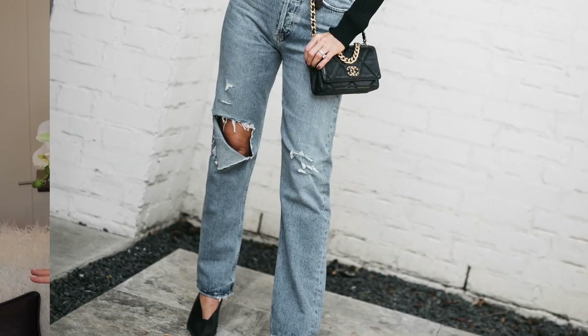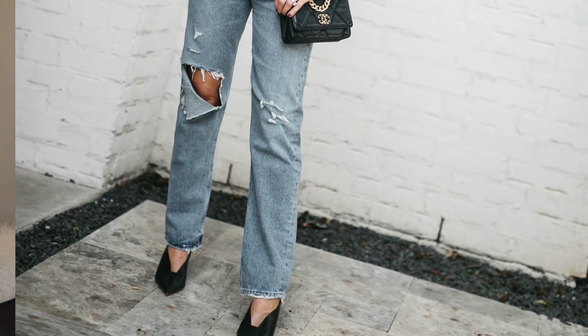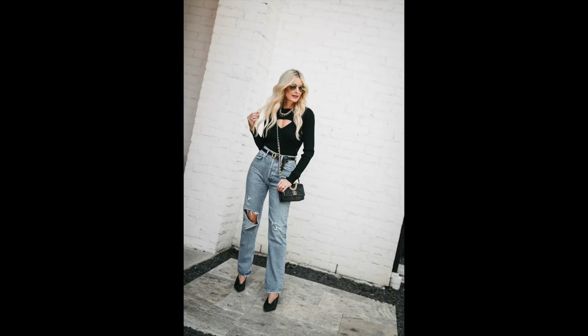I had these Agolde jeans on earlier with the black cutout going-out top. I love them because they're high-waisted with a medium wash you can wear all year round. I love ripped denim and don't think these are too distressed — they're perfectly done for me personally. They also come in a non-ripped version, which I'll link. They're straight leg and high-waisted, which does a great job of making you look taller and slimmer. I'd suggest ordering a couple pairs to try on and find the ones you love best.